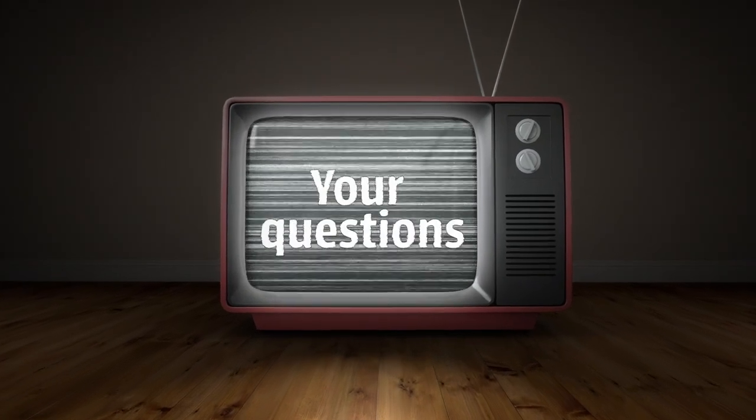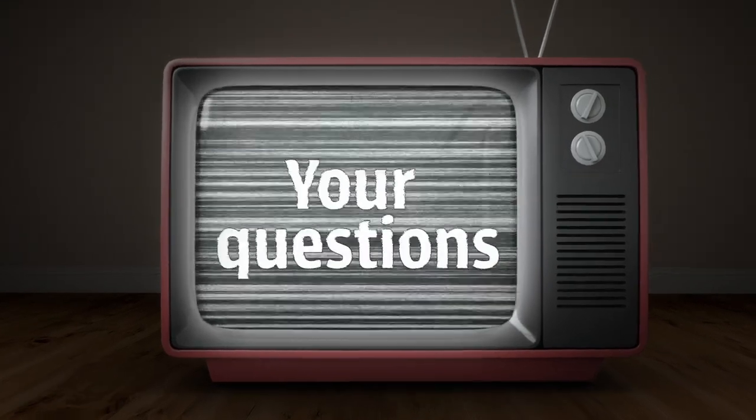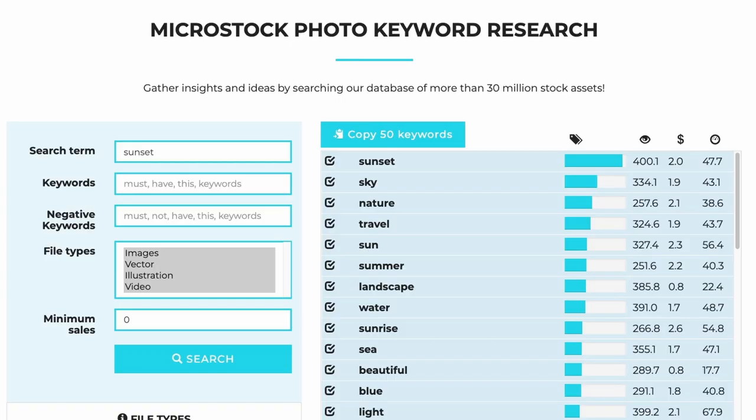And now, ladies and gentlemen, the microstock guru answers your questions. I start with one of those technical questions that I like more. A listener writes: 'I just bought your course. I was studying the dropstock.io keyword tool and your explanations are very clear. I simulated a search based on the main keyword coffee combined with the secondary keyword breakfast, and it seemed to be a good subject to produce new stock footage. But when I type coffee breakfast together on the Pond5 search engine, I get 90,000 results, which I think means too much competition. What should we do — give it up and move on to something else, or try it all the same?'